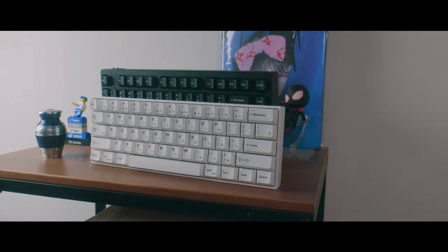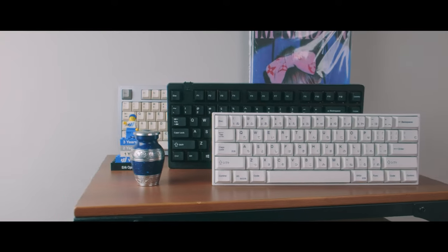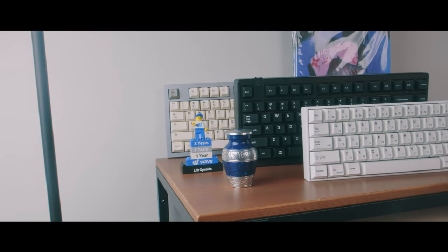Here is a random shot of my shelf that's to the left of my desk, which has my keyboards and some of the things that people have gifted me.